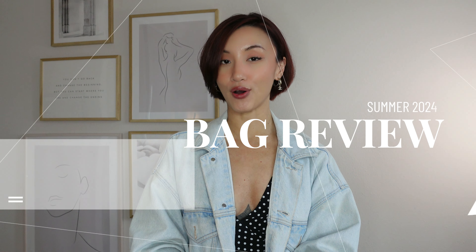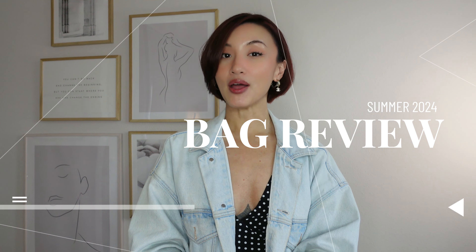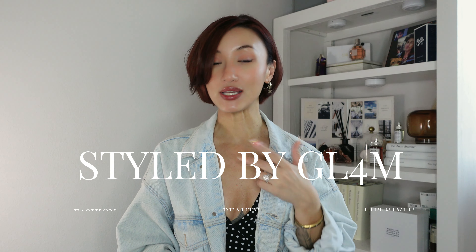Welcome back to my channel. In today's video I wanted to do a review on the two bags I've been using non-stop this summer season. The first bag is the YSL tote bag and the second bag is the Celine Tilly bag. If you've been on the market for a new bag, I hope this video will give you some insights — I'll share pros and cons of each bag, why I purchased it, along with the features and all other details. My name is Gigi and this is Styled by Glam, where I share lifestyle, beauty, and fashion content.